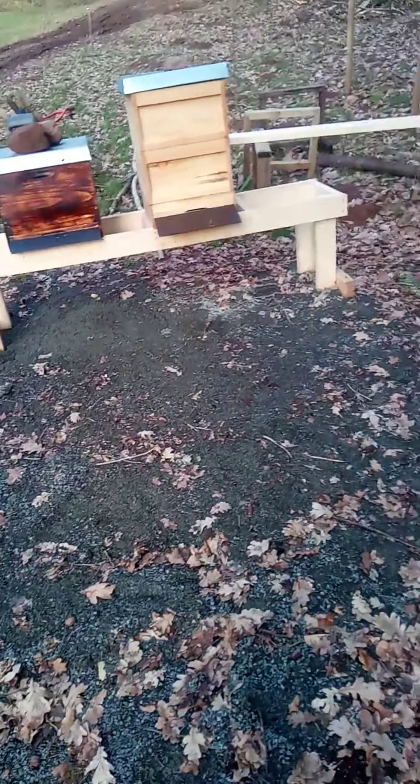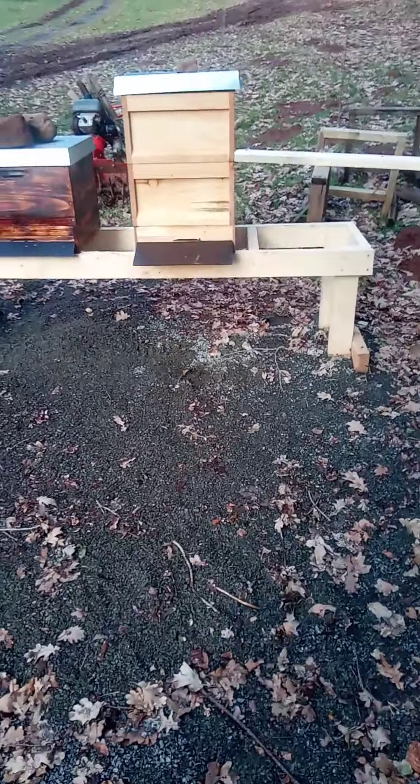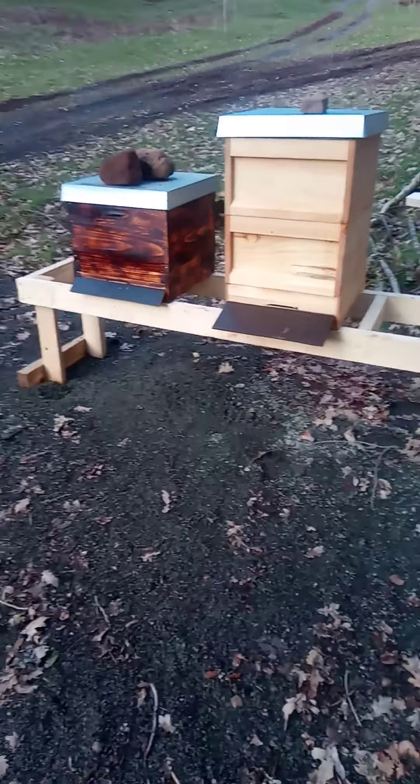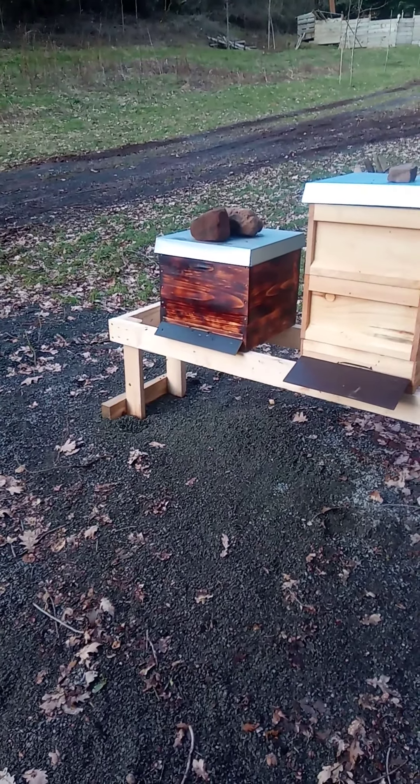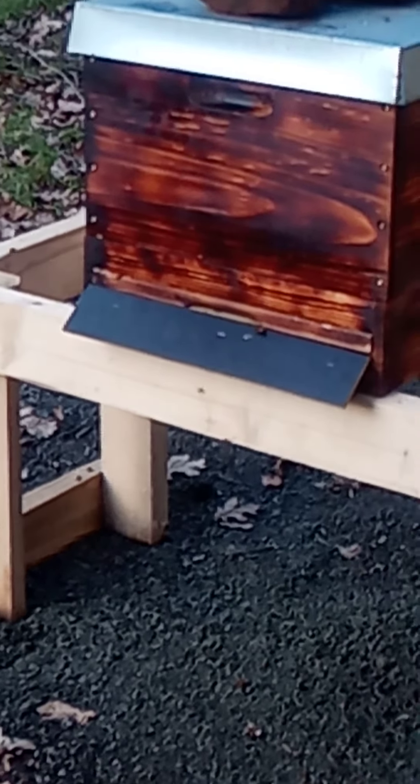Welcome back YouTube, fellow berserkers. Today is a wonderful sunny day here at the Viking camp and you can really tell that spring is on its way.